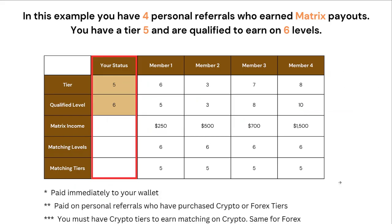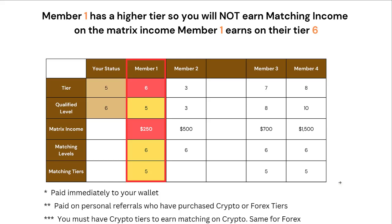In this example, you have 4 personal referrals who've earned Matrix Payouts. You have a Tier 5 and are qualified to earn to 6 levels. Matching bonuses are paid immediately to your wallet and are paid on your personal referrals who have purchased crypto or Forex tiers. You must have crypto tiers to earn matching payouts on their crypto Matrix earnings, and you must have Forex tiers to earn a matching bonus on their Matrix Commissions from Forex tiers. Member 1 has 6 tiers and is qualified to Level 5. Because they've got one tier higher than you, you will not earn matching on the Matrix Income that Member 1 earns on any of their Tier 6 Matrix.